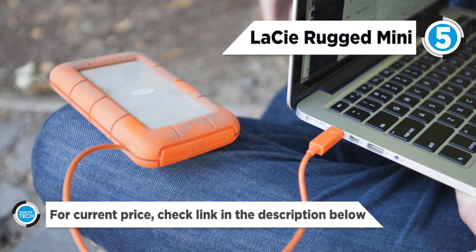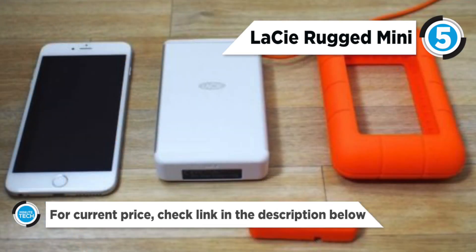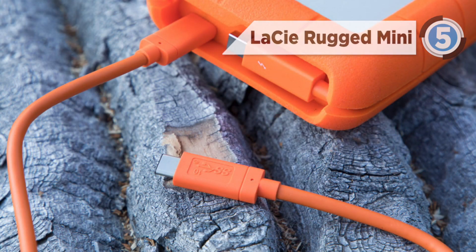The Rugged Mini is also pressure resistant and rain resistant as well. However, the familiar orange trim probably already told you that.